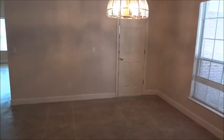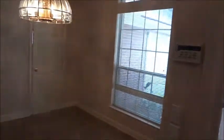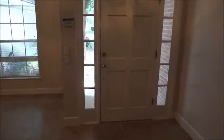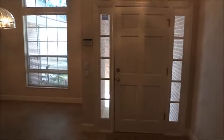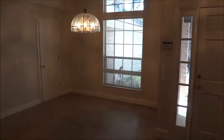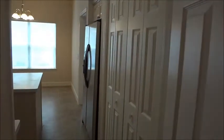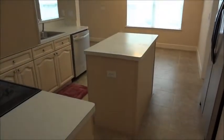The large curtain panel window overlooks your screened lanai and private preserve view. To the right of the foyer is your designated dining area, demarcated by the pendant light. Lots of perimeter windows, including the transom windows on either side of the front door. There is also a private door for access to the kitchen as well as the main egress point.